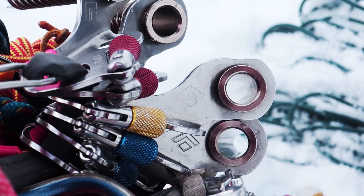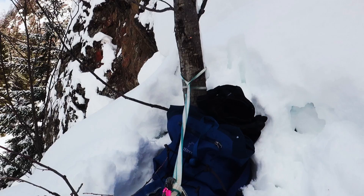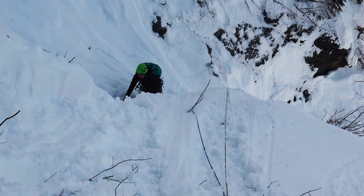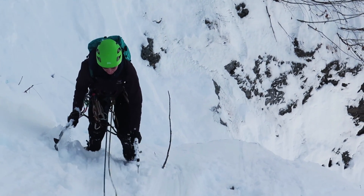That's definitely something to think about when choosing the amount of gear you want to bring, especially for the abseil, because you'll probably have to do some Abalakov anchors to get back down. We actually chose to skip the bolted belay and continue climbing further up to the left where there's a tree that you can set up a belay from — but that will consume a complete 60-meter rope, so be considerate about that.